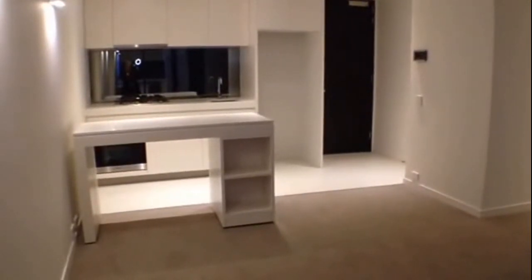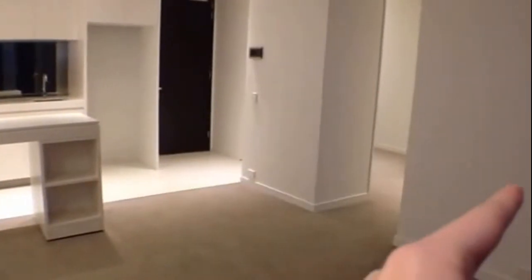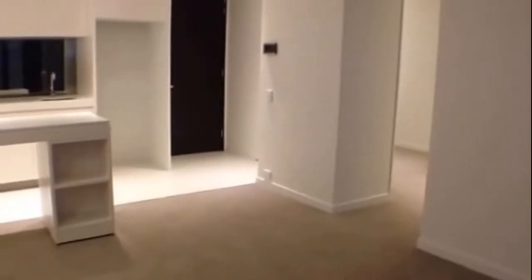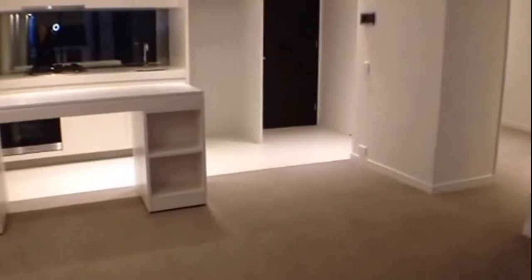Currently I'm standing in the lounge room. We also have the kitchen and front door, and then on my left the first bedroom. Directly opposite we have the second bedroom, and then following through we have the bathroom slash laundry, and then directly behind me we have the balcony.